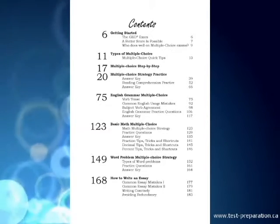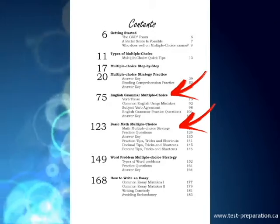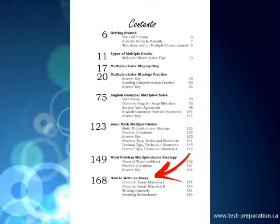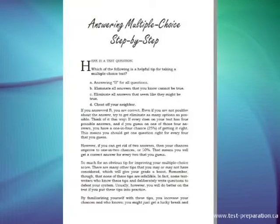Covers reading comprehension, English grammar, basic math, and word problems, plus how to write an essay — including common essay mistakes and how to avoid them. Includes a step-by-step strategy for answering multiple choice.